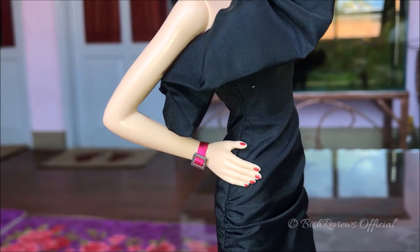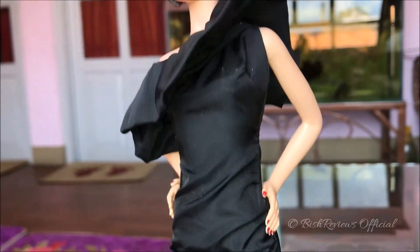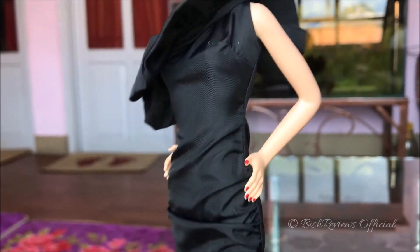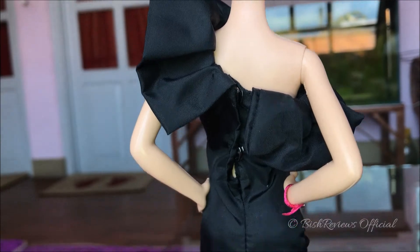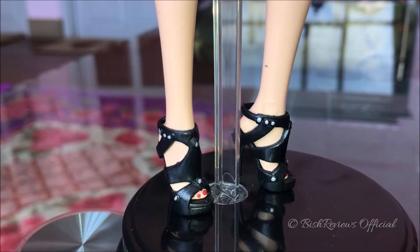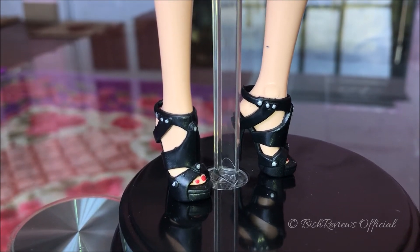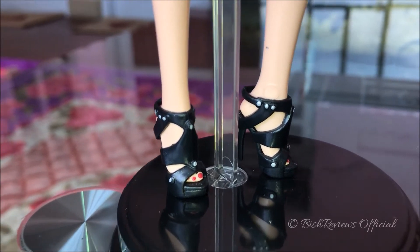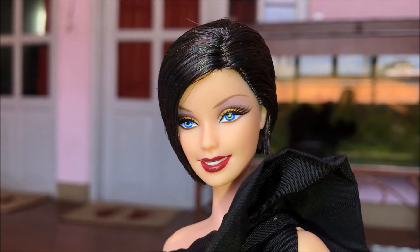Her fingernails are painted the same shade as her lips, and both hands are painted. The dress looks really stunning — it has creases on the side and is fastened with two clip-ons at the back. As for her shoes, she has gladiator shoes with straps and buttons, and the button details are accented with silver paint, which looks really nice. Her toenails are also painted the same shade as her lips.